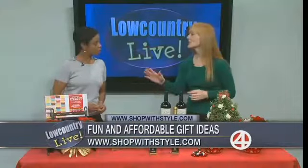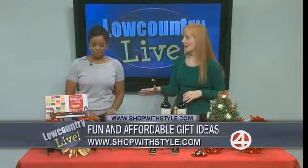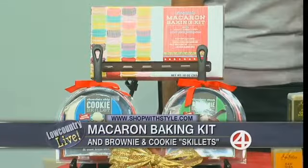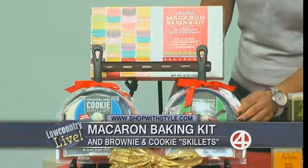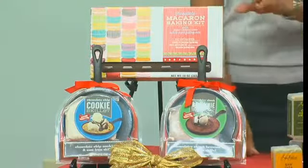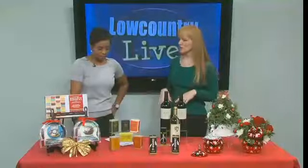So I worked with several companies to put together some ideas. Let's talk affordable. If you have a sweet tooth on your list — which is a lot of people — I love these adorable baking kits. This is a macaroon kit, a brownie skillet, and a chocolate chip skillet. These are exclusive to Target and they actually include the pans, the baking mix, and the instructions. No special skills required, just a couple of ingredients. It's a fun, cozy way to spend a winter evening. Each is less than $15, very affordable, and you're probably running to Target constantly during the holidays anyway — it's convenient for busy moms just to pick things up when you're shopping for groceries.